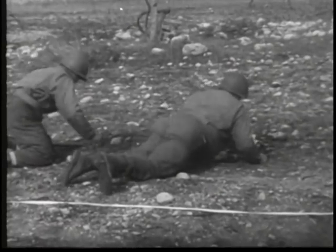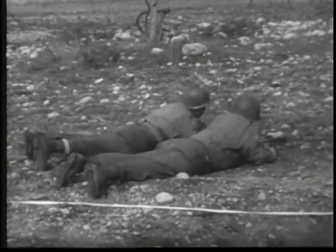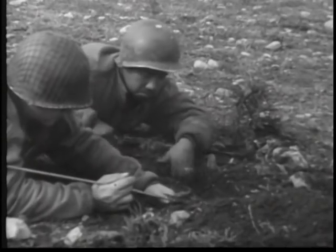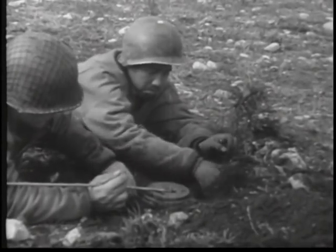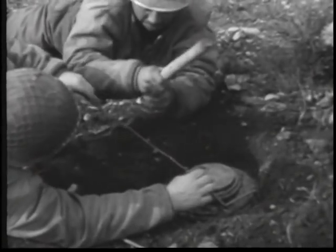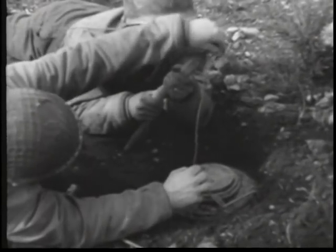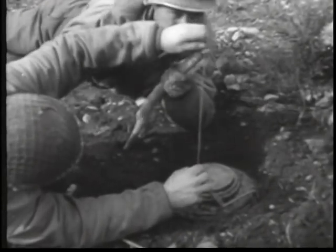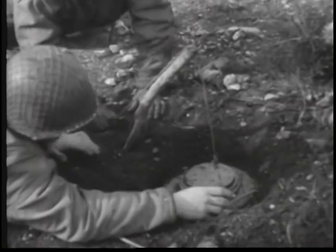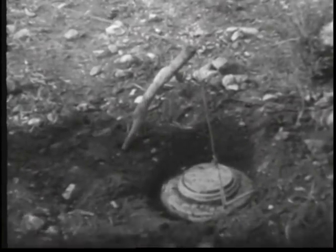One of the most difficult problems for our advancing armies is that of enemy mines. However, our metallic mine detectors have been developed to a point where we have this problem under control. In certain cases, we no longer explode metallic mines. By various ingenious devices, such as this soldier's forked stick, which enables him to spring the mine without exploding it, we're capturing them intact to be saved and replanted against our enemy himself.